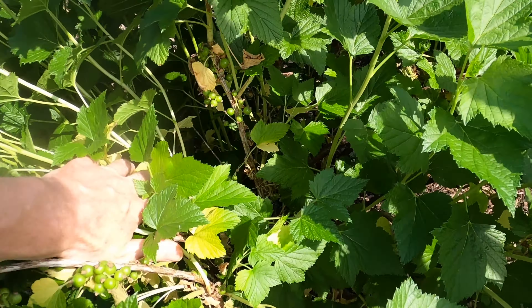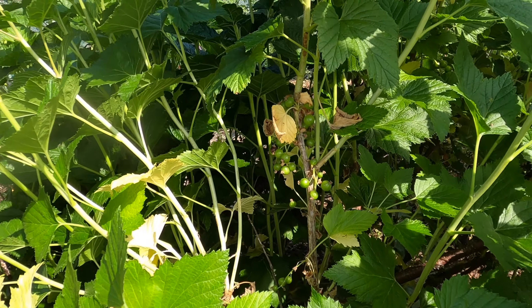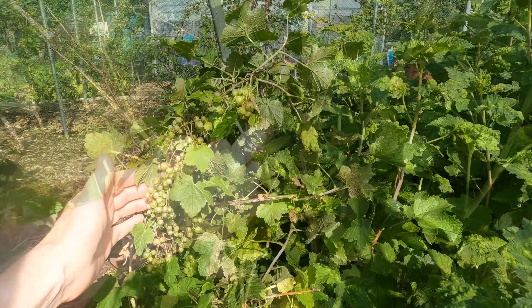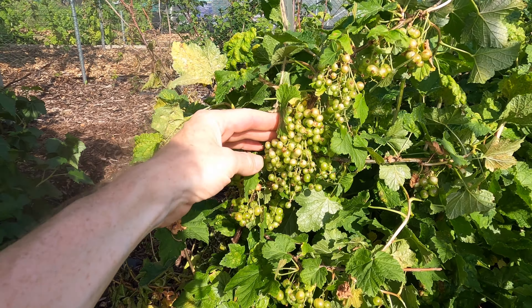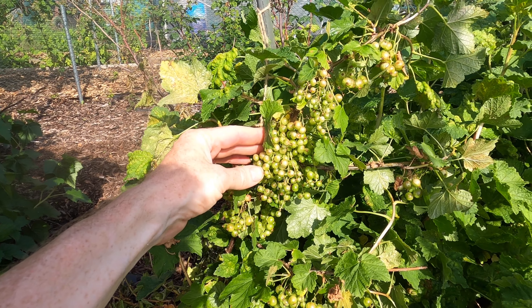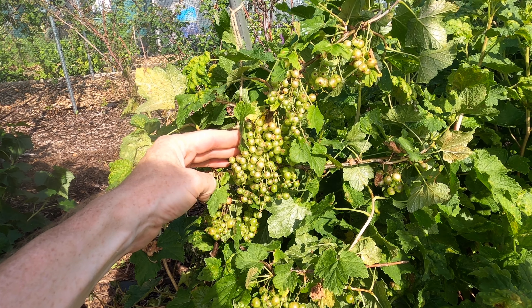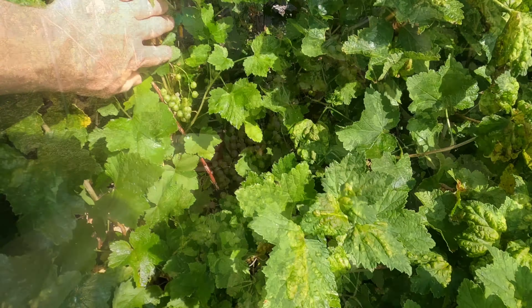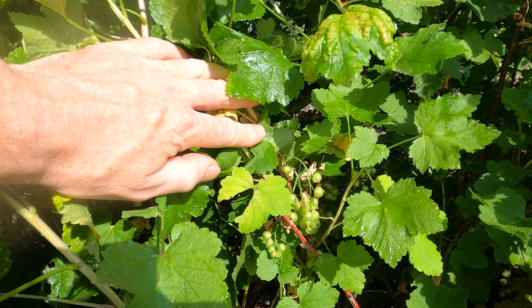The blackcurrant bush is really springing back to life and has generated so much growth. But when I pull the leaves back to look for currants, there are a few trusses but much less than in previous years. The redcurrant bush, on the other hand, seems to be doing much better. The fruit is quite small but there are plenty of currants.